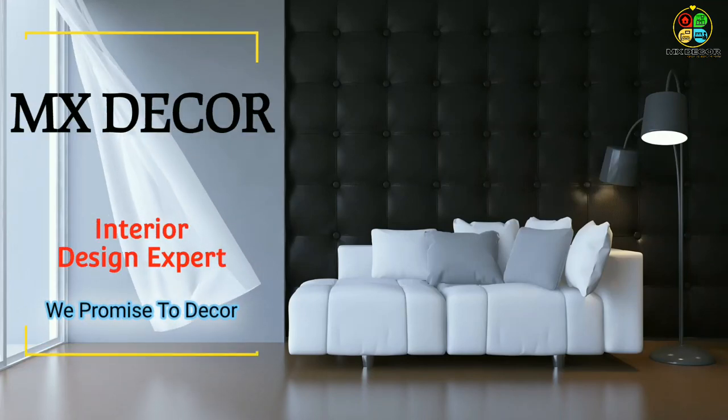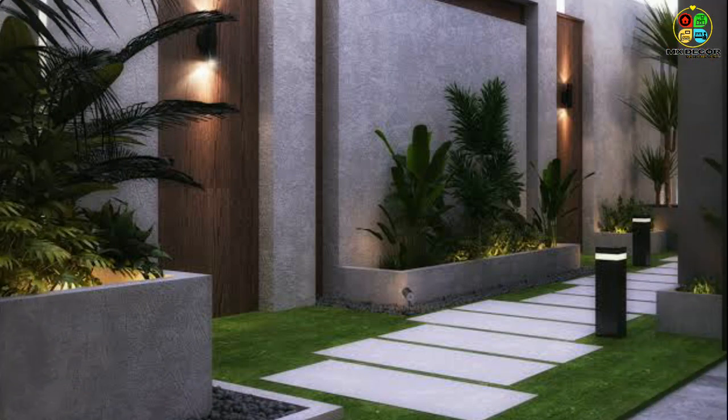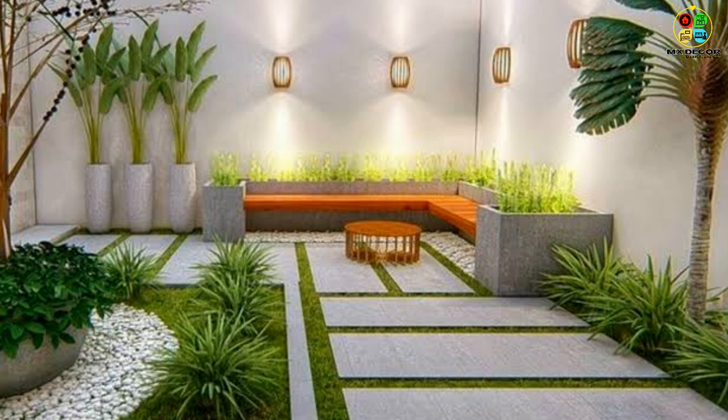Hi friends, welcome back to MX Decor. I hope you all are doing well. In this video, I am going to share with you the most beautiful and eye-catching front yard and backyard landscaping design ideas, with seven landscape design tips for beginners.